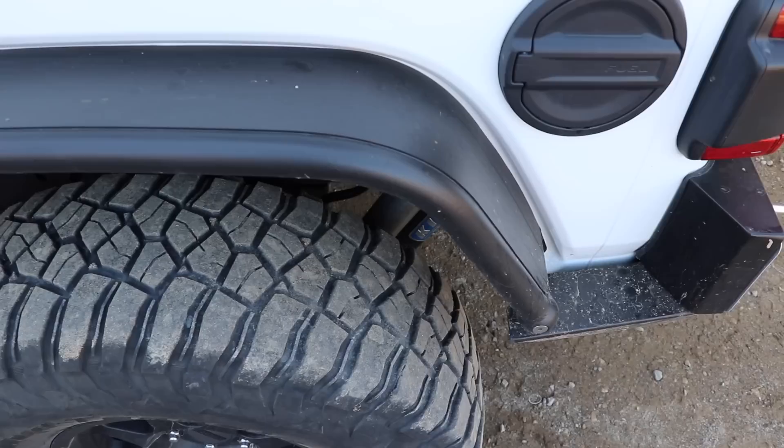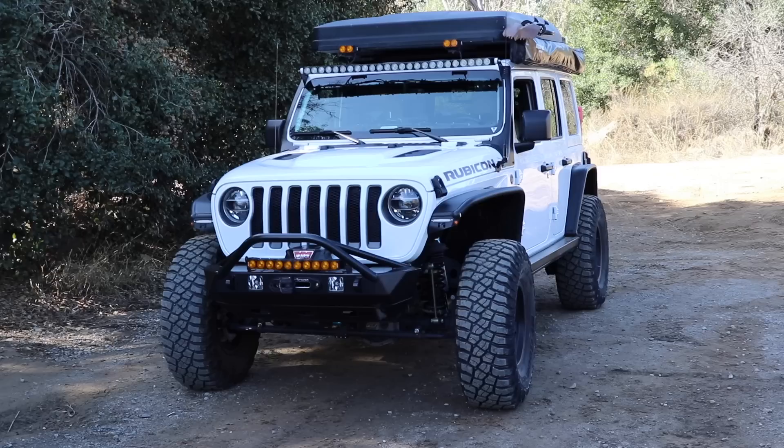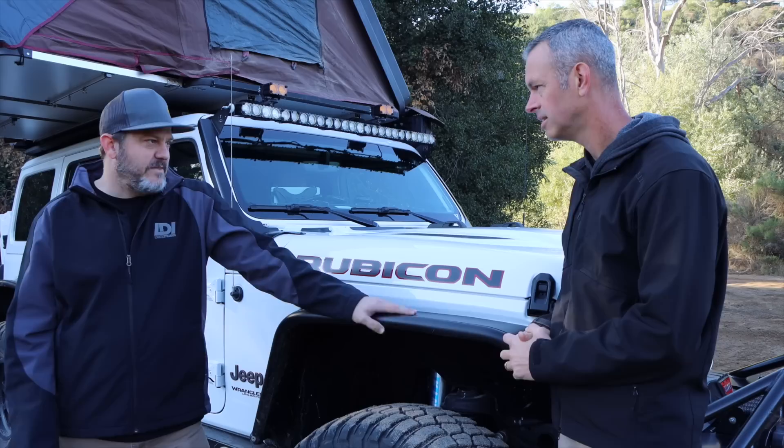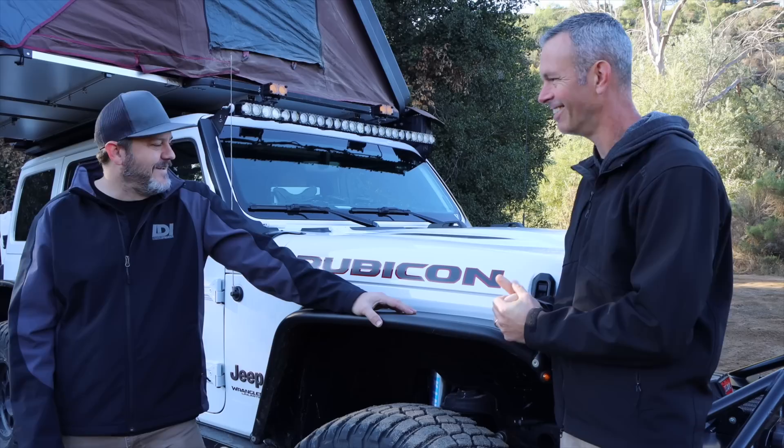Let's talk about some exterior stuff. These fenders are really solid — these are just the steel Metal Cloak Overland fenders, front and rear, with the little lights up front. You can keep the JL fender lights, which I really wanted — that kind of identifies a JL, and they were the first to come out with it that I liked. So I went with that and got some good clearance. Steel over aluminum — I can stand on it, beat it up, it doesn't hurt. Though I'm looking to the future of possibly lightening up some things, maybe going to aluminum.